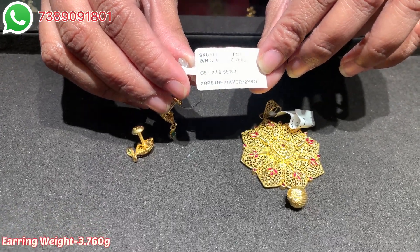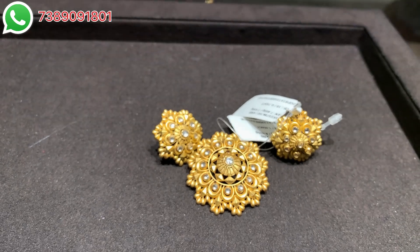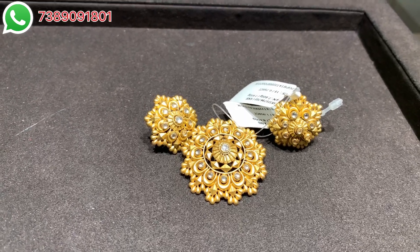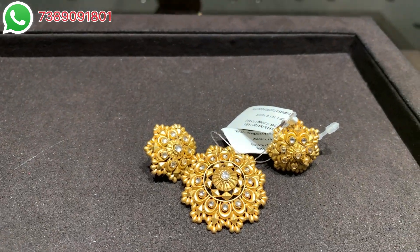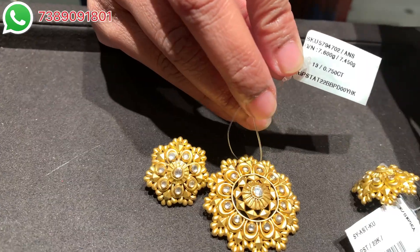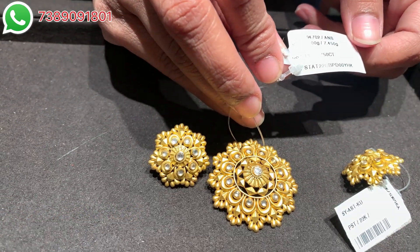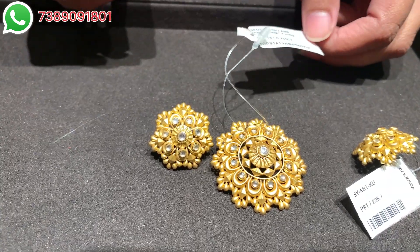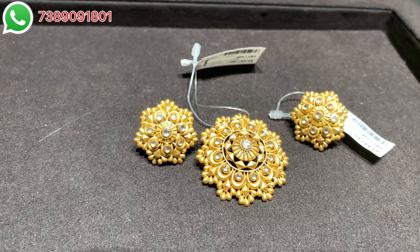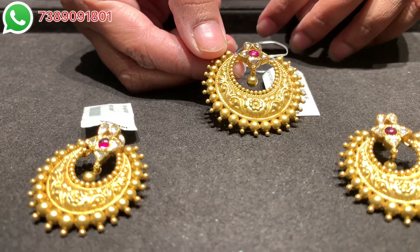The total price of this set is close to 1,50,000 to 2 lakh rupees approximately. This next pendant set is a very nice floral pendant — you can see beautiful season work in the pendant and also in the earring. There is a very glossy finish and it is made in 22 karat gold. The pendant SKU code is shown on screen and the net weight is approximately 7.450 grams. The earrings follow a traditional ear-top pattern. The earring SKU code is also shown, and the net weight is 8.650 grams.